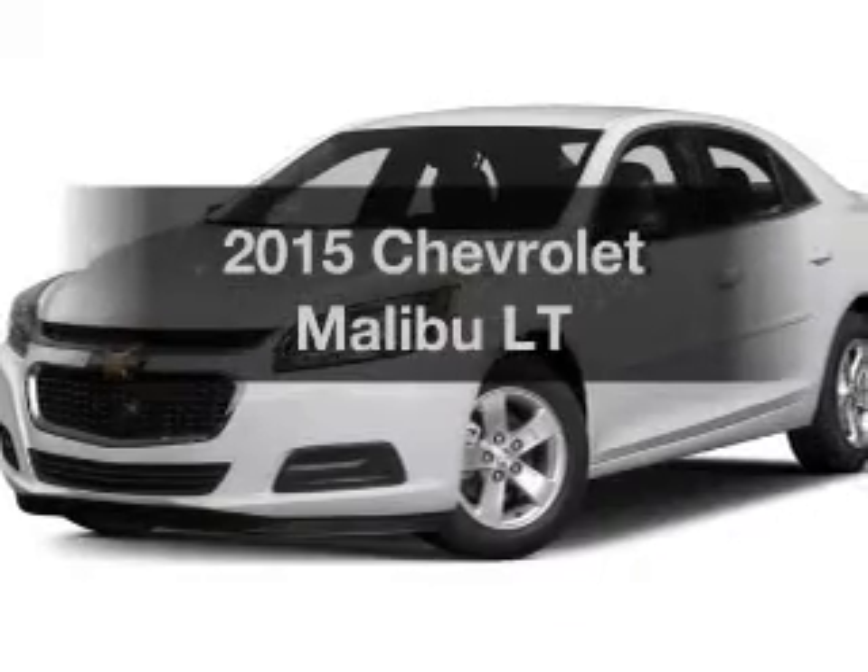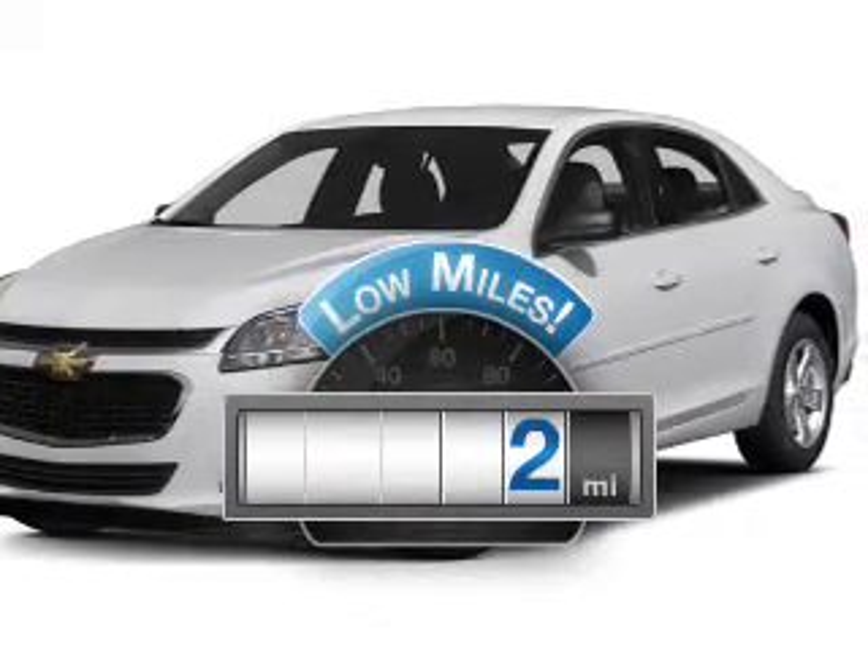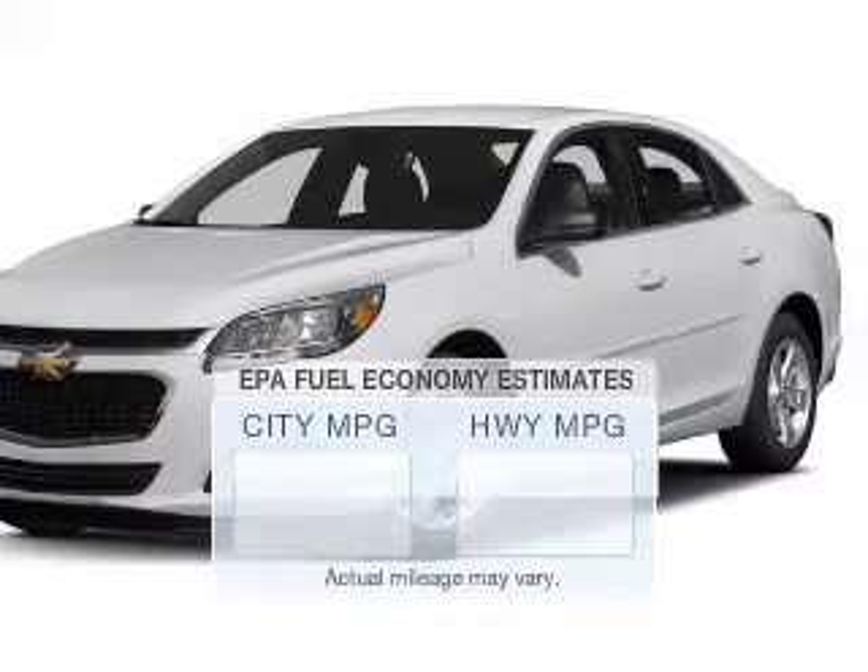This is the set of wheels you've been looking for. Low mileage is an important factor in your purchase, and this vehicle delivers a low odometer reading. Save your money.